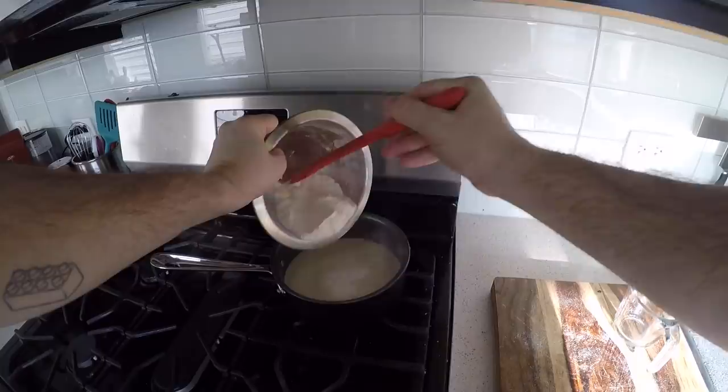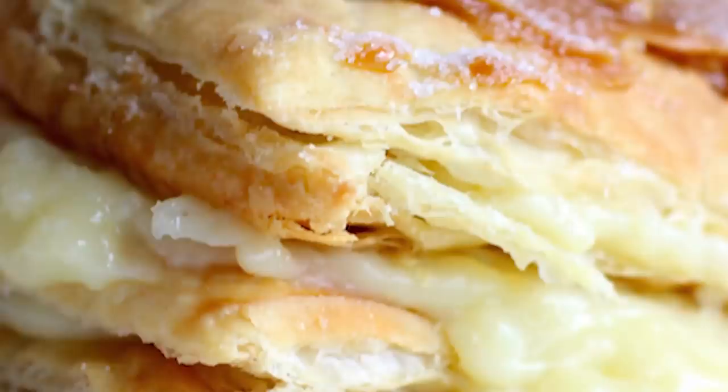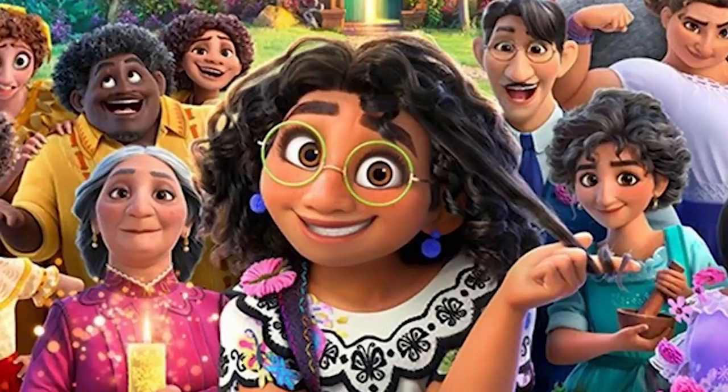I know what you're thinking: why did you not make the Arepas con Queso? Well, one, Binging with Babish already did that, and two, this show isn't about making food from the movies — it's about making the movie in the form of food. And this chunky, flaky, but oh-so-delicious pastry seemed way more appropriate for one of the year's sweetest films, and you'll see why.